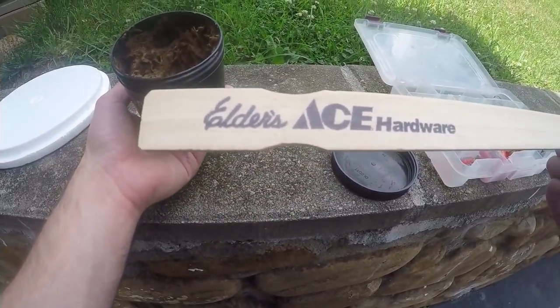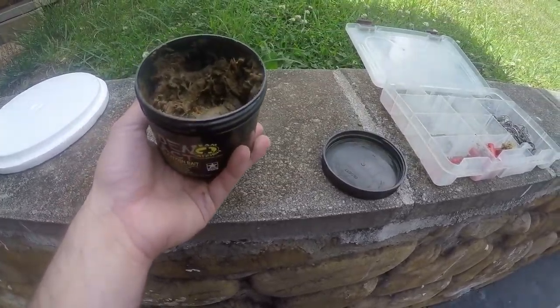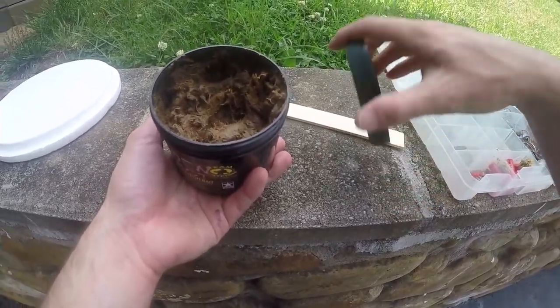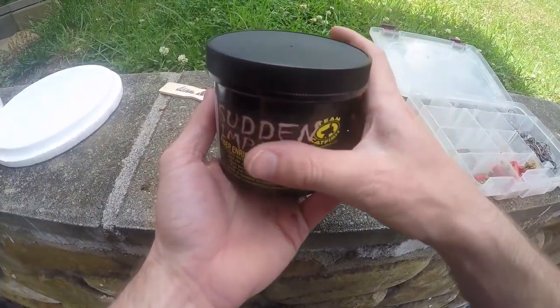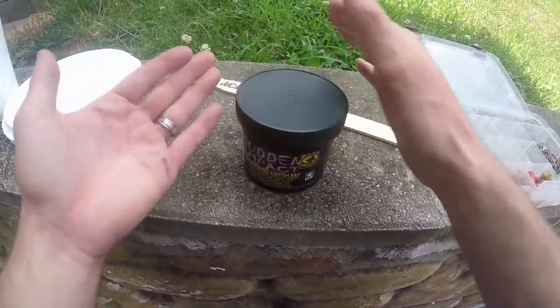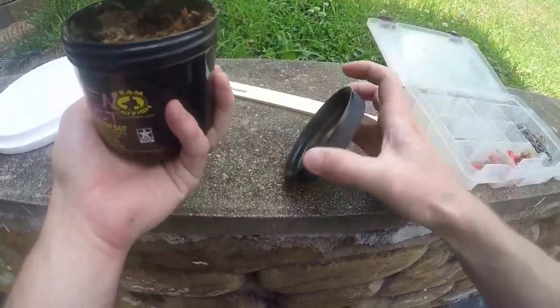I typically get a painter stick — or you can use a limb of some sort — to stir the bait around and get it going. It's better to use this stuff in the hot sun because it's a solar type container, and if you put it in the sun and leave it out for a little bit, it will heat up the bait and make it softer and easier to stir.